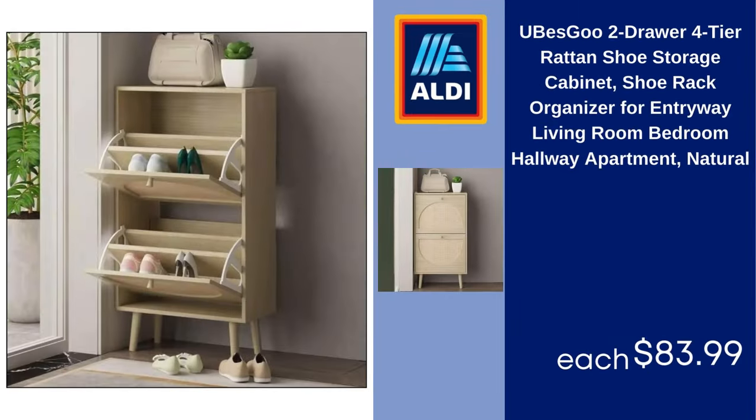Yubisgu two-drawer, four-tier rattan shoe storage cabinet, shoe rack organizer for entryway, living room, bedroom, hallway, apartment, natural. $83.99.